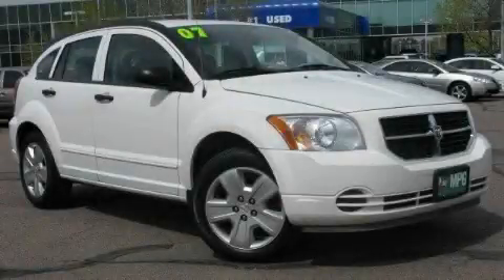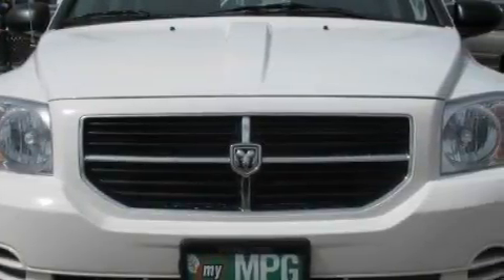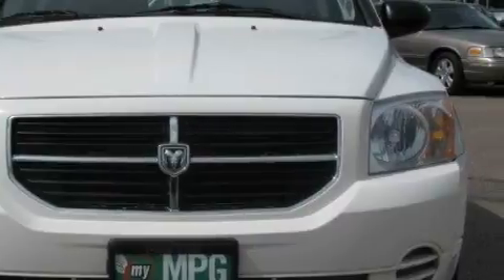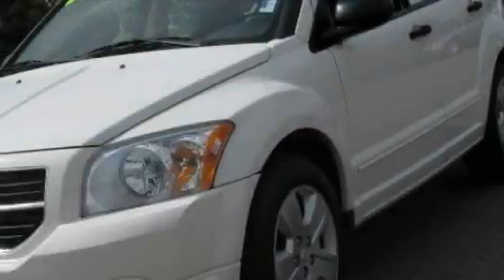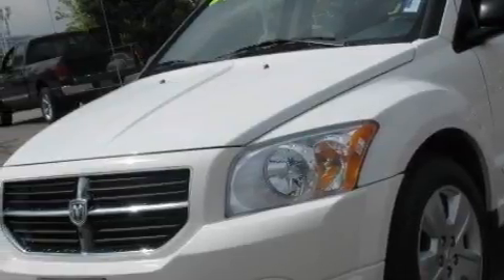This is a 2007 Dodge Caliber. It features a 2.0-liter four-cylinder engine and an automatic transmission. With an EPA estimated rating of 32 miles per gallon on the highway, this vehicle helps leave money in your pocket where you want it.